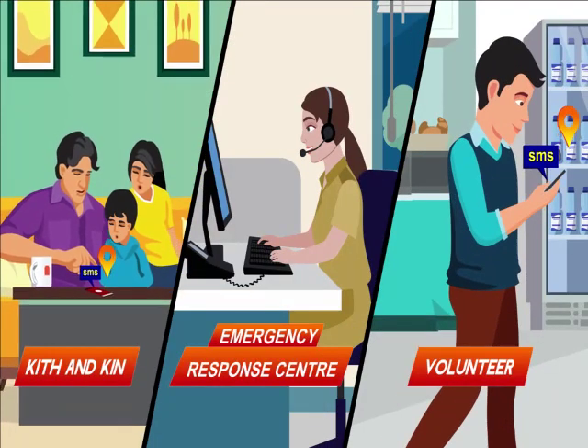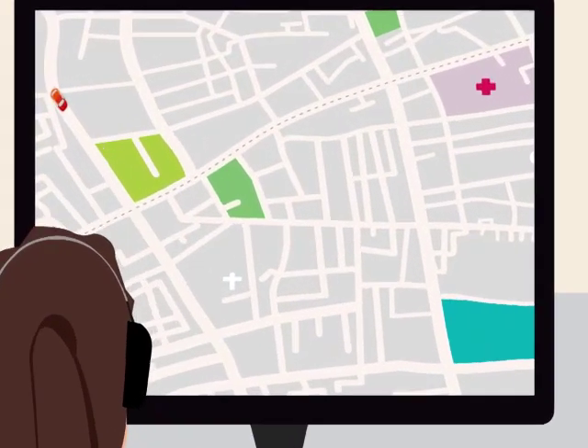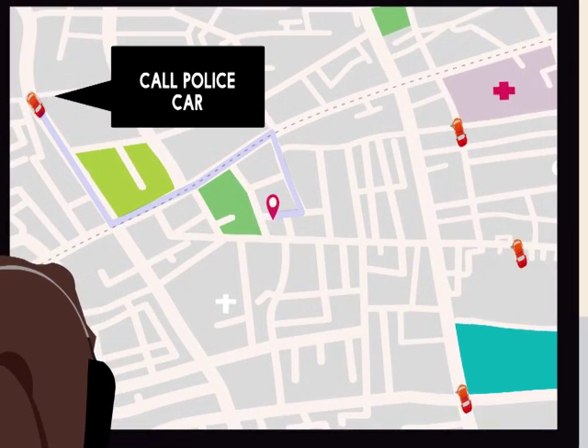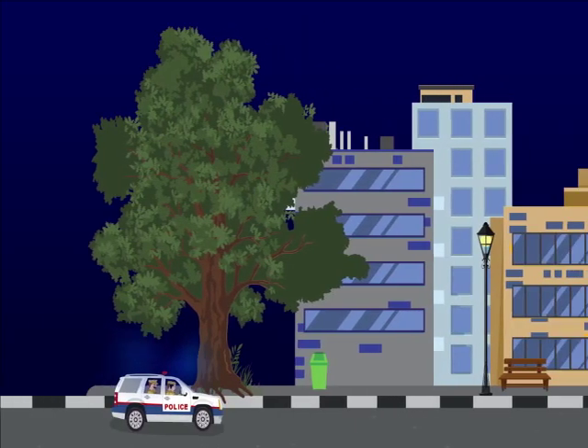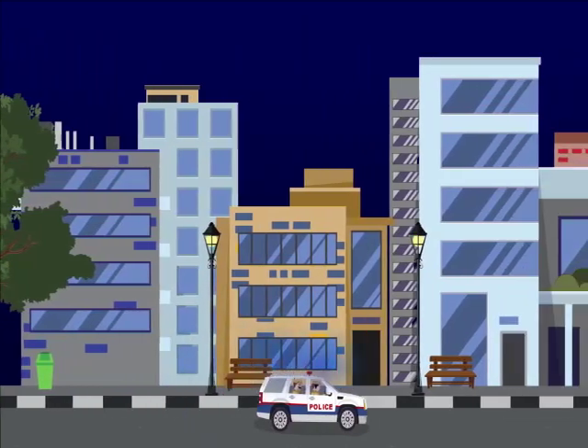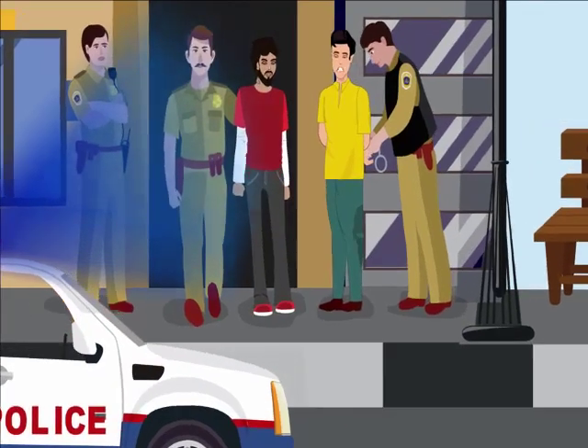Also, an emergency SMS with GPS location was sent to volunteers nearby and to her family. The ERC call taker immediately identified nearby available police vehicles and directed them to reach her. Navigating to their location, the police were able to quickly reach the spot within minutes and apprehend those men.